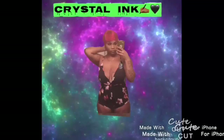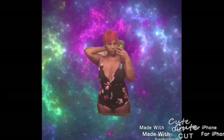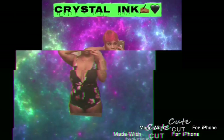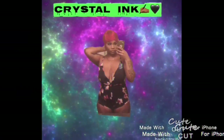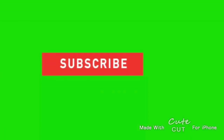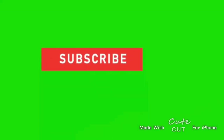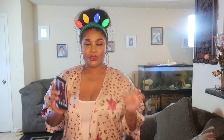Hi guys and welcome to my channel. Today I'm going to be doing a Christmas lingerie try-on haul.